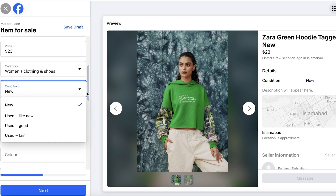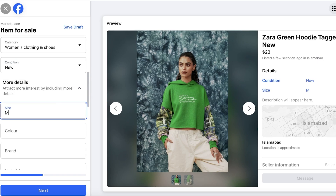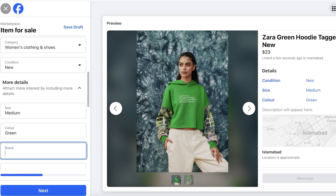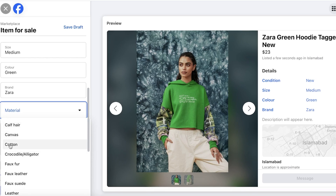Always add accurate information about your products. After condition, enter your size if it's a clothing item — let's say Medium — then add your color, brand, and material. If you don't know the material, check the tags on your item as they usually list materials. I'm going to add Cotton.